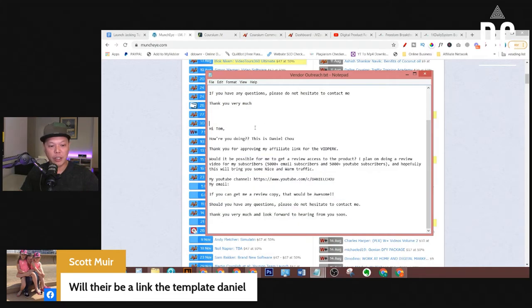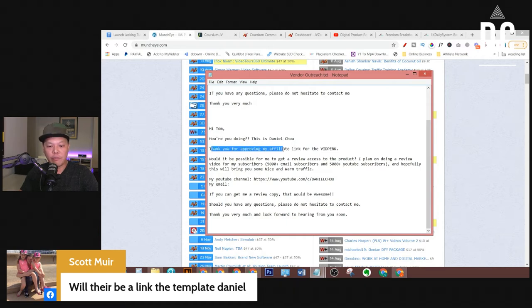Here is the next part of the script — you're going to change the name and also the product information. It says: 'Hi Tom, how are you doing? This is Daniel Cho. Thank you for approving my affiliate link for this product. Will it be possible for me to get review access to the product? I plan on doing a review video for my subscribers — 5,000 plus email subscribers and 5,000 YouTube subscribers — and hopefully this will bring you some nice warm traffic. I also drop my YouTube channel here as a reference.'